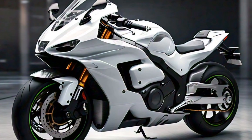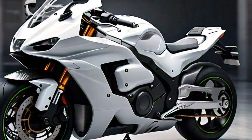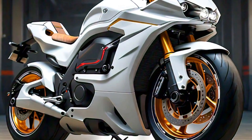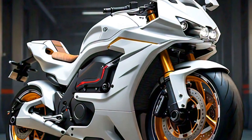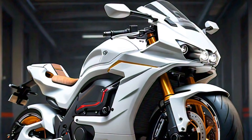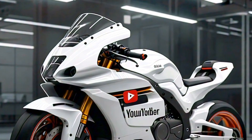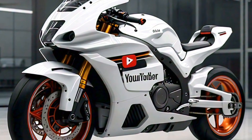One of the standout features of the 2025 QJ Motor 450 RR is its chassis. Built from high-quality materials, it offers a perfect balance between strength and flexibility, giving you confidence whether you're cornering hard or cruising at high speeds. The suspension setup is top-notch too, with fully adjustable forks and a rear shock tuned to soak up bumps and keep the ride smooth even on less than perfect roads.